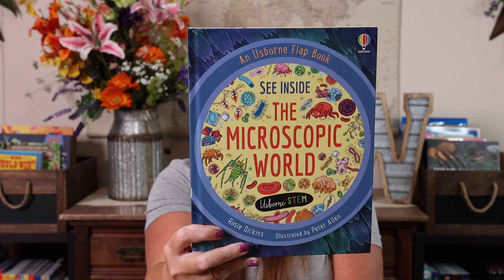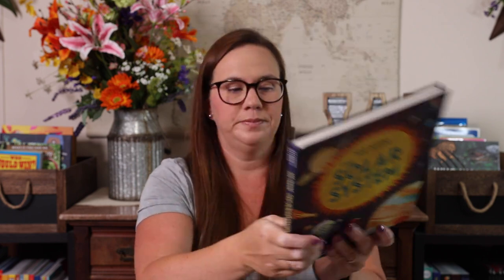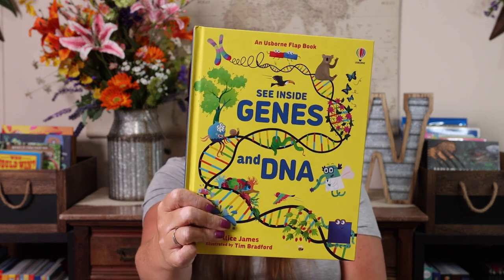See Inside the Microscopic World — I swear we already purchased this, but it was not on our shelves. I can't find it anywhere; I think I may have gifted it to somebody. So I bought it again. See Inside the Solar System. See Inside Jeans and DNA. If you caught our Amazon haul, you'll know I talked about Emily being interested in DNA and getting a kit for her and Kevin to do during their STEAM days. So I got a book for that too, and they're excited about it.